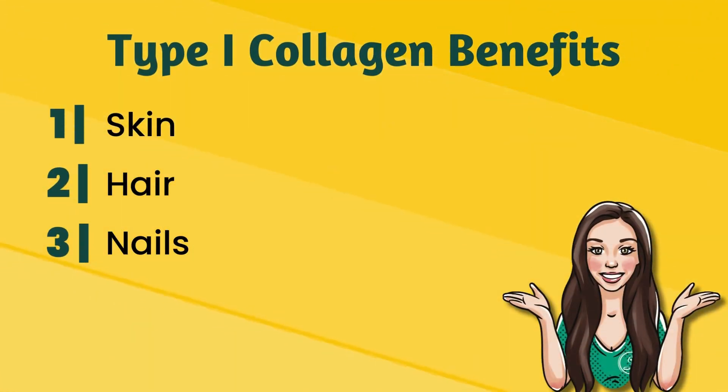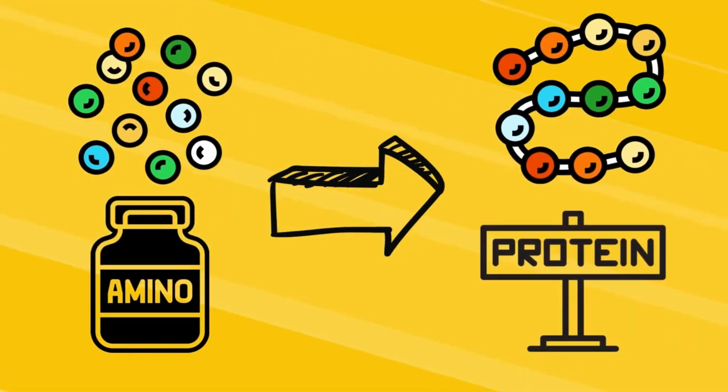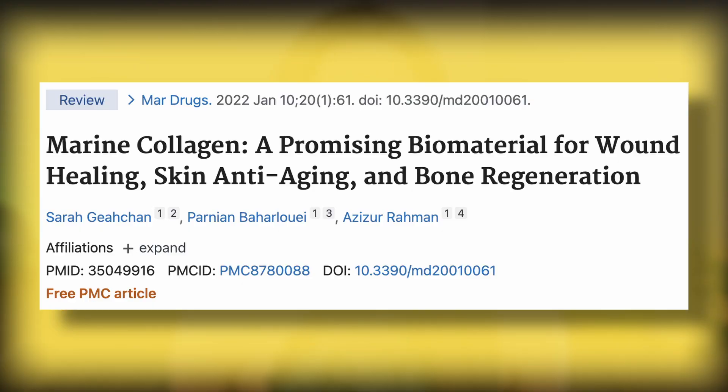Type one collagen is abundant in the body and really helps with our skin, our hair, and our nails. Upon ingestion it's broken down into tiny particles called amino acids, which are the building blocks of protein. These amino acids are then used to build new collagen fibers. This process does help in maintaining the strength and durability of tendons and ligaments, thus stabilizing the joints.